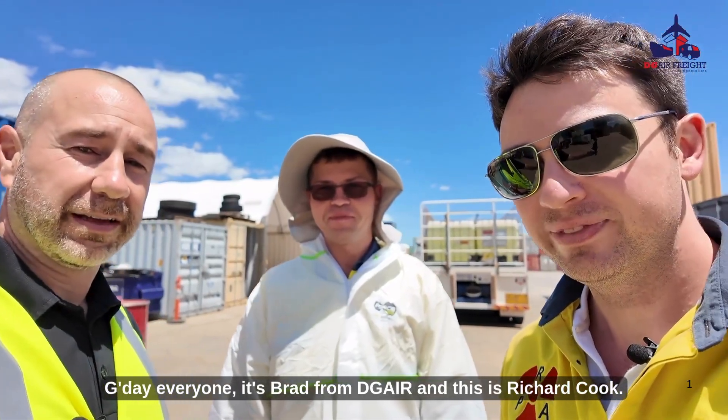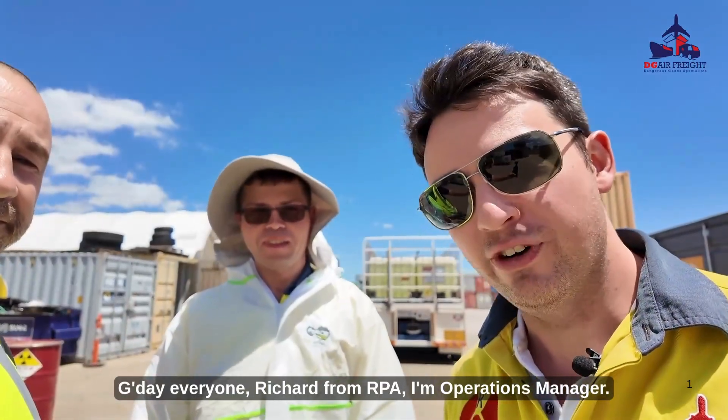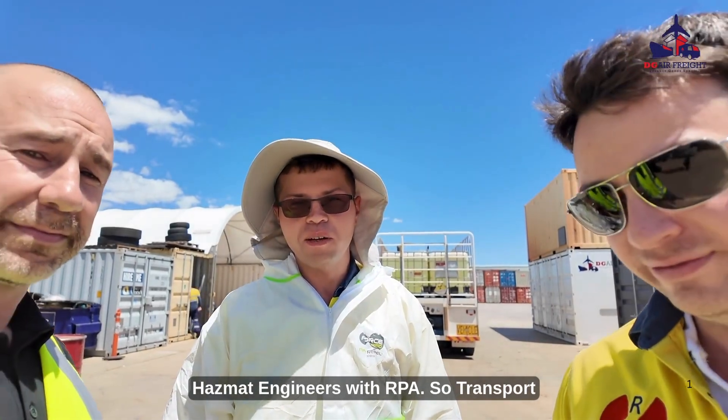G'day everyone, it's Brad from DGAIR and this is Richard Cook. G'day everyone, Richard from RPA, I'm the Operations Manager. Hi, my name is Alex, I'm one of the hazmat engineers with RPA.